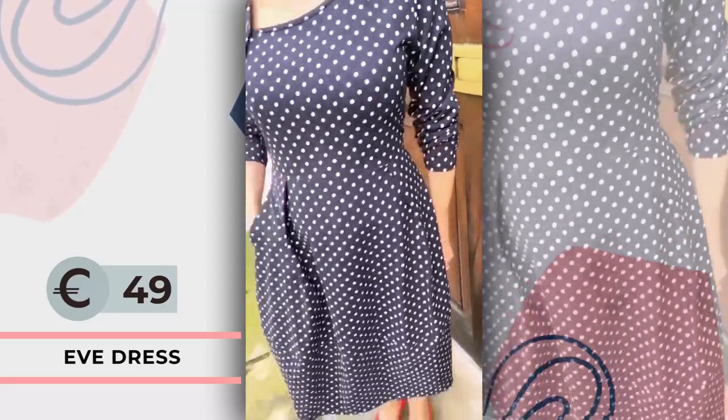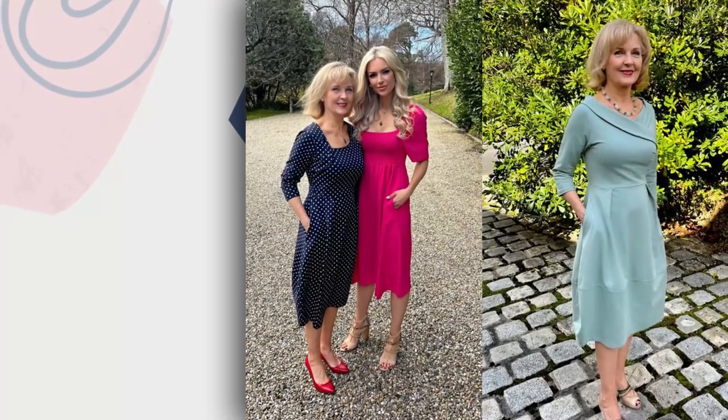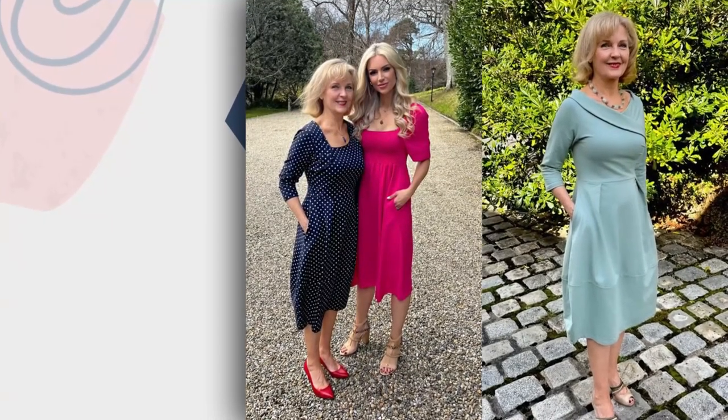My mum has paired the dress with these lovely red shoes. And both my mum's Eve polka dot dress and the Audrey dress in Sage are from Golden Spiderweb.